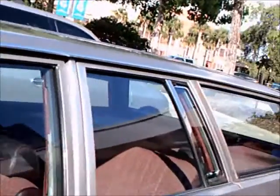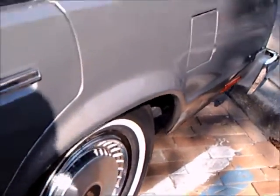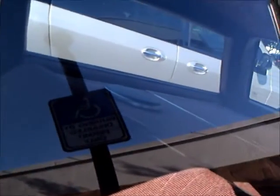It looks in perfect condition. It has a silver exterior with maroon upholstery inside. Everything looks original in this car. It's got some pretty big speakers there in the back.